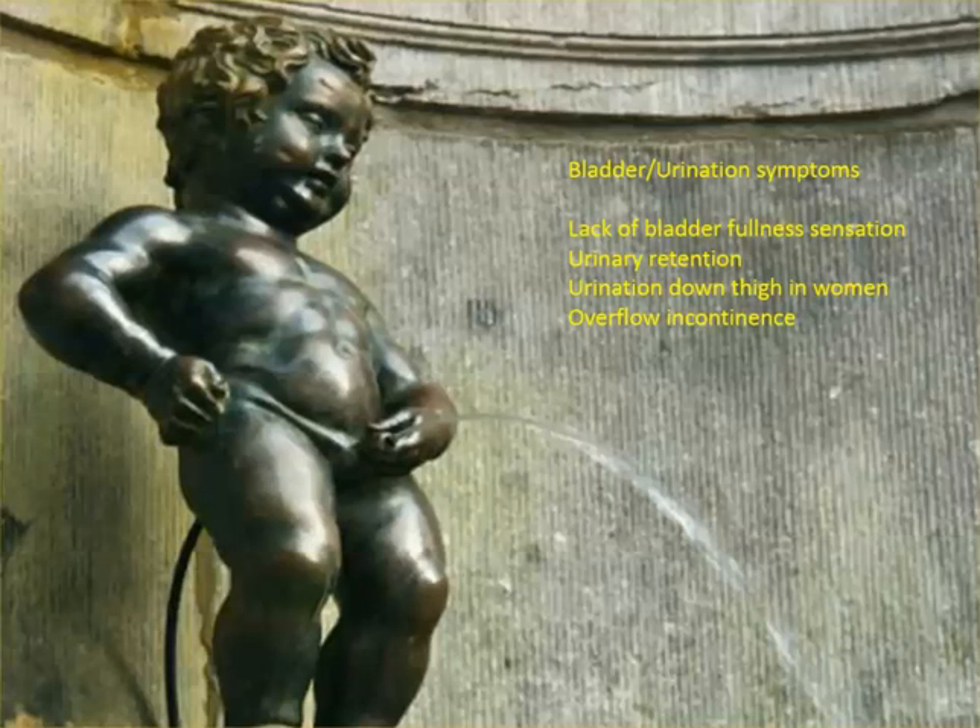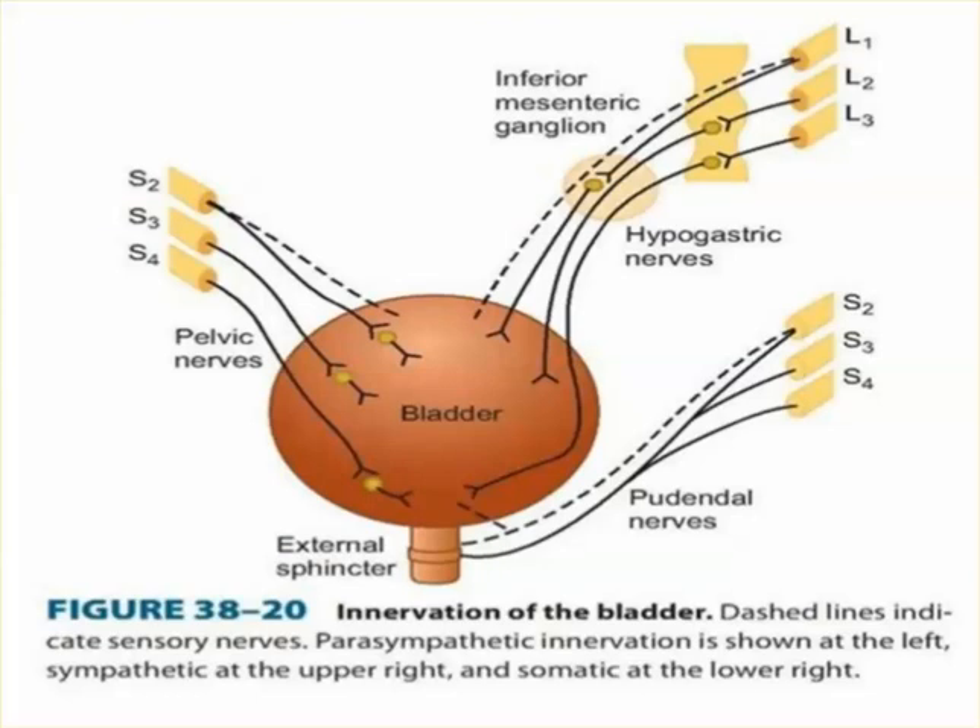It can present all sorts of different ways and it's usually not classic. The bladder is innervated — on the left are the parasympathetics S2, S3, S4; on the right are the sympathetics; and on the bottom are the somatics to the sphincter and to the bladder, S2, S3, and S4. The bladder is made up of the bladder itself and also the external sphincter.